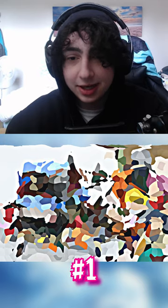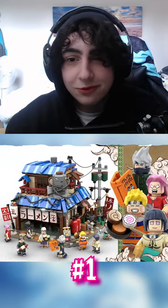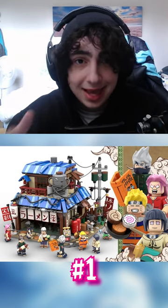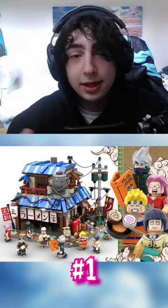In first place, which actually has a chance of becoming a real LEGO set, is the Ichiraku Ramen Shop from Naruto. I'll leave a link in the description to where you can vote, and if it gets 10,000 votes, LEGO will consider making it an official LEGO set.